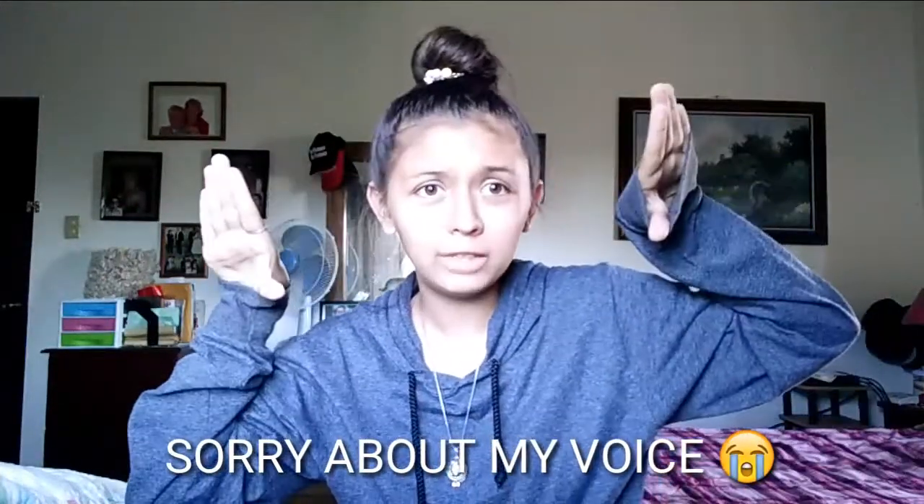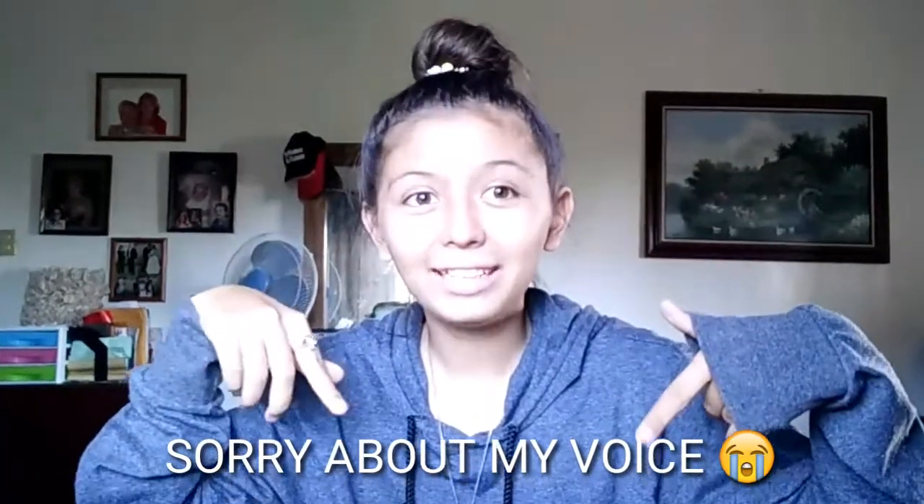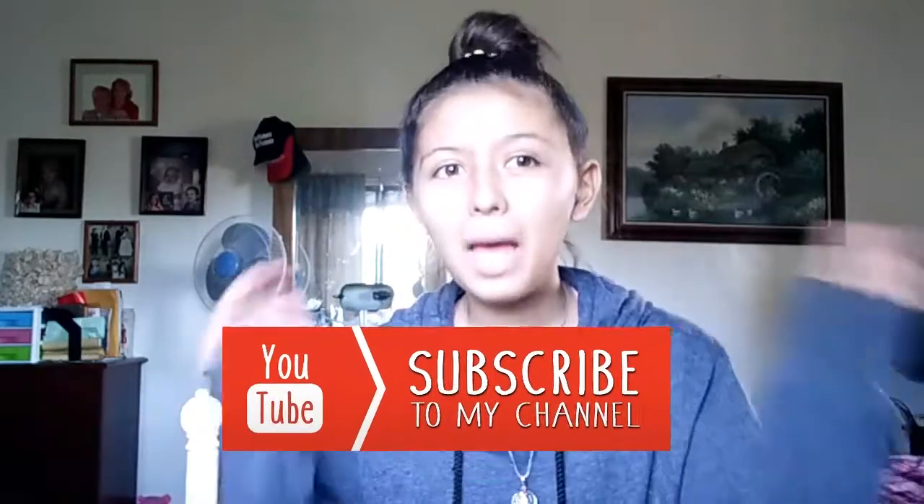That's all for what's in my pencil case! I hope you guys enjoyed watching this video. Comment down below — any stuff, that's it! Remember to like, comment, and subscribe to my channel. As always, bye!